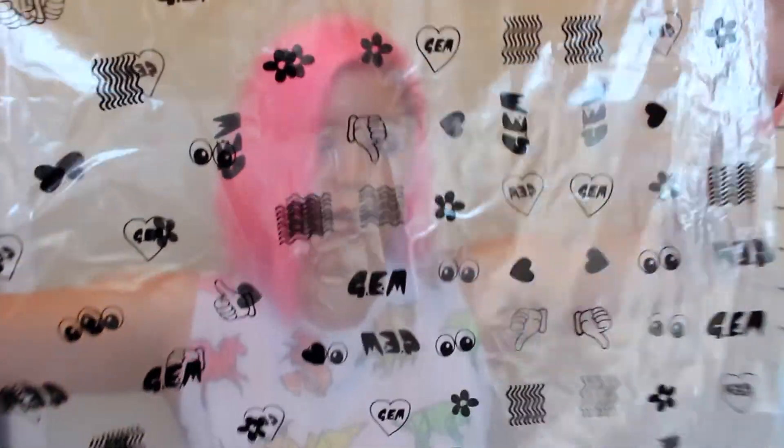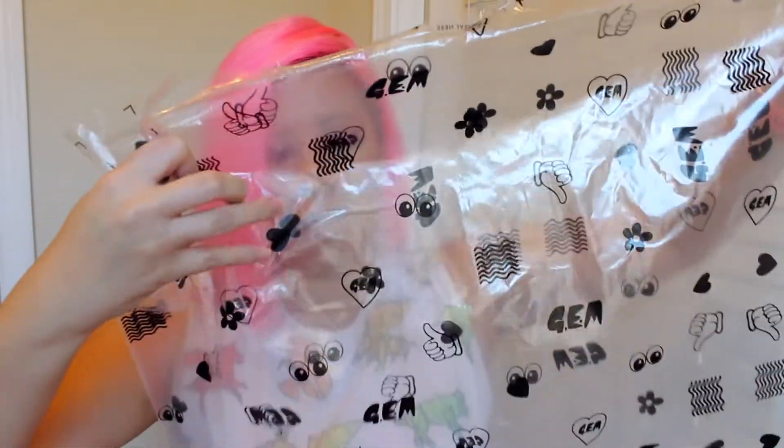It all comes in these cute little Lazy Oaf plastic baggies. I got the little Gem logo with some thumbs up, some flowers, some hearts, the Lazy Oaf eyes. And we'll start with Gem. So first off, I got this coat, which is so amazing. I love it so very much.